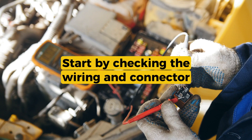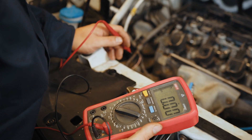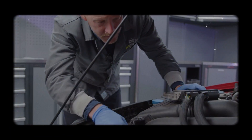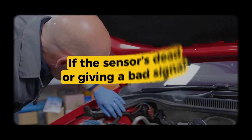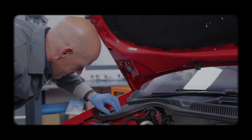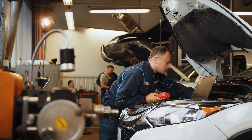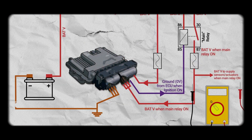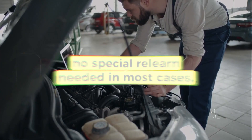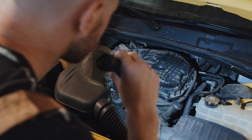To fix this one, start by checking the wiring and connector — make sure nothing's unplugged, frayed, or loose. If everything looks good, you can test the sensor with a multimeter; resistance should drop as the sensor warms up. If the sensor's dead or giving a bad signal, it's usually cheap and easy to replace. Most IAT sensors are just a couple of screws or a snap-in fit. Once replaced, clear the code and the ECM should adapt on its own — no special relearn needed in most cases.